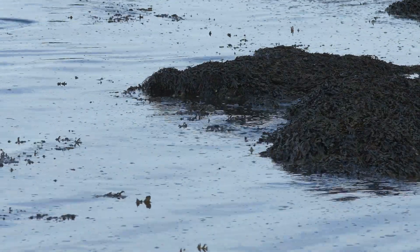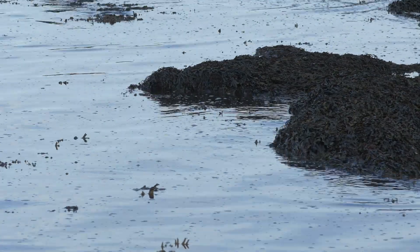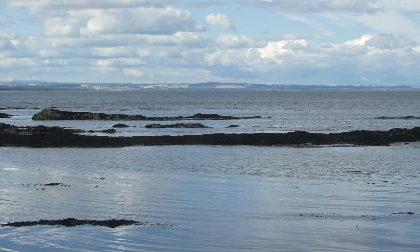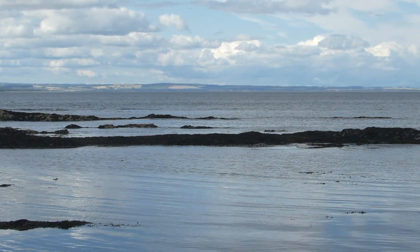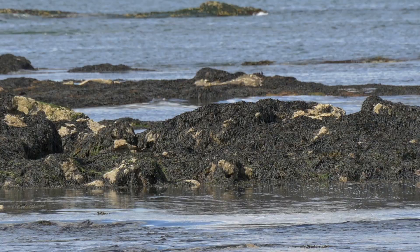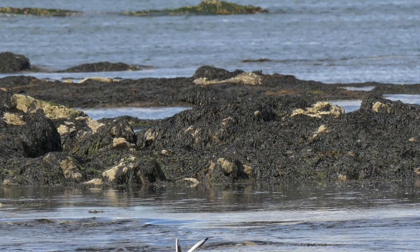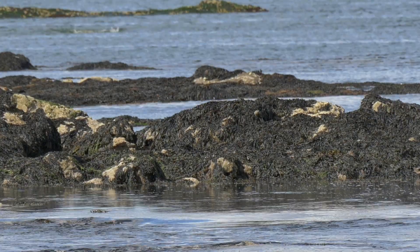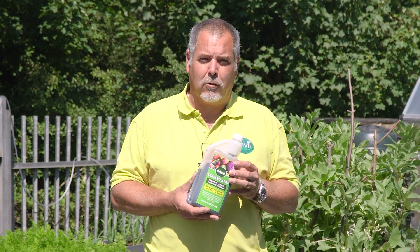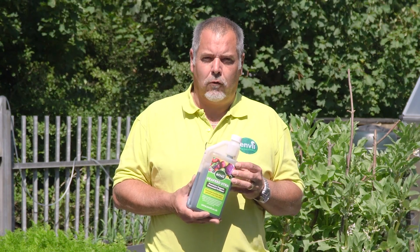Seaweed naturally contains potassium and nitrogen, which is obviously very beneficial for plant growth. Seaweed also grows in quite an unusual environment — it's a tidal product, so it will be submerged underwater and then left out in the sun to dry. It goes through very cold weather to very hot weather, and during that process the seaweed actually develops some very interesting compounds that are really beneficial to plant growth, giving a sort of anti-stress solution.